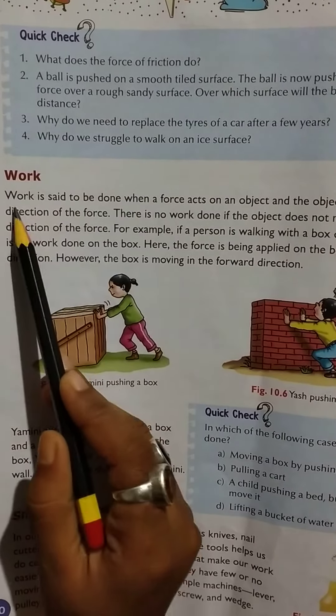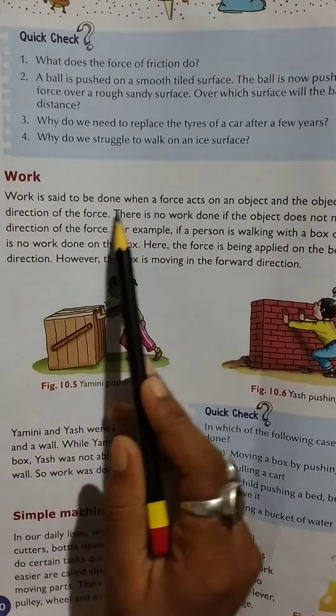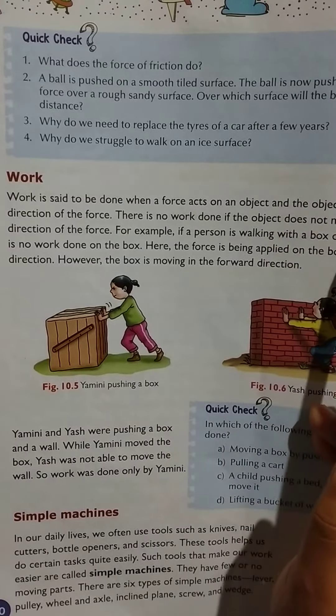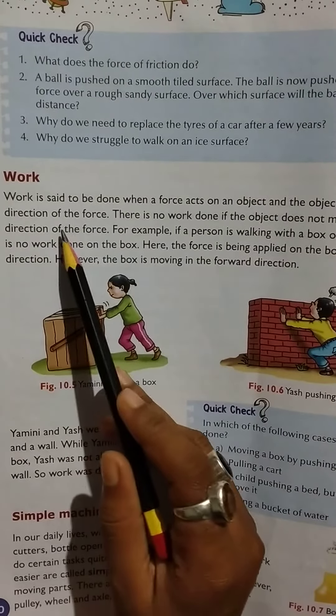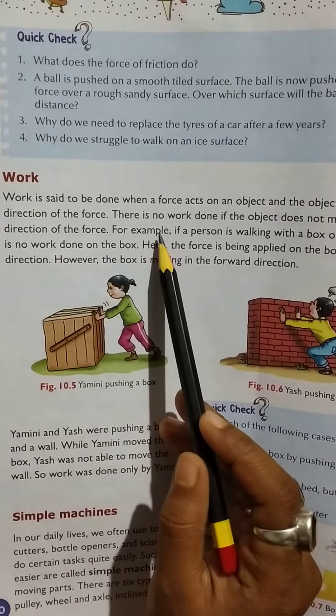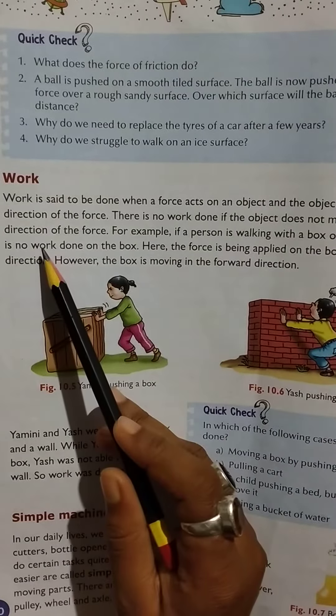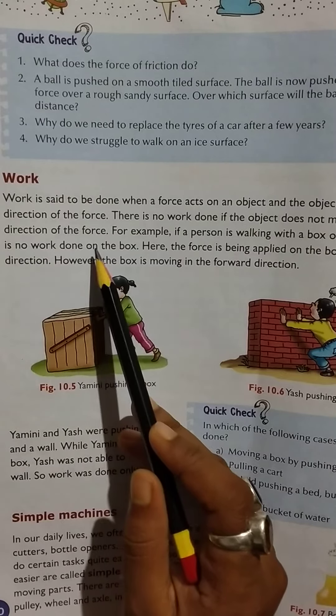Work. Work is said to be done when a force acts on an object and the object moves in the direction of the force. There is no work done if the object does not move in the direction of the force.